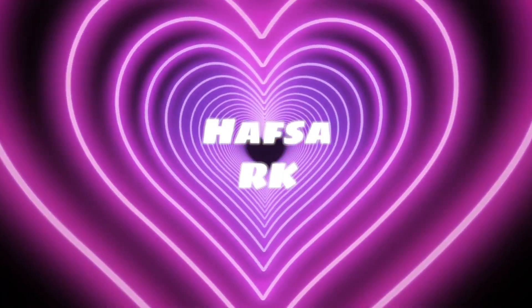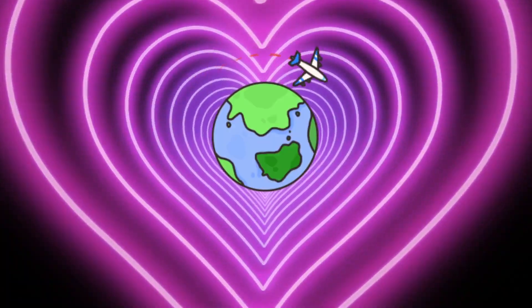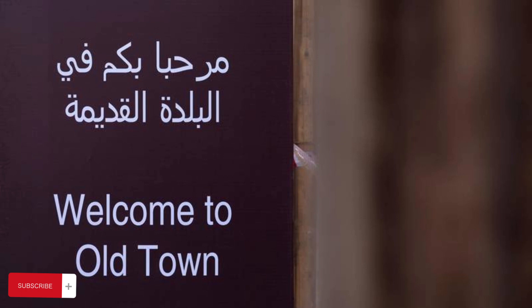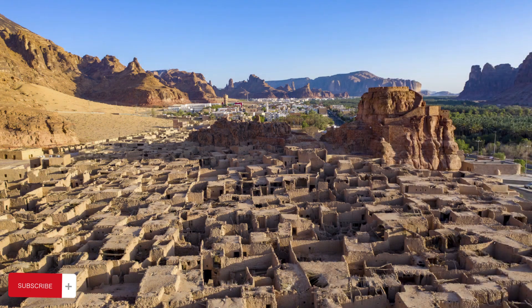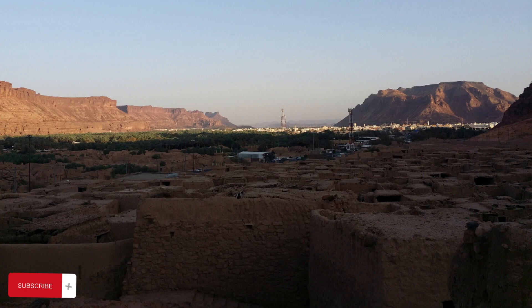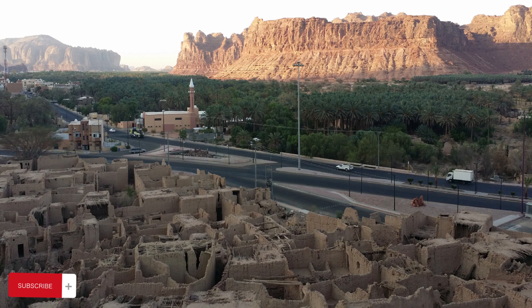Assalamu alaikum everyone, welcome to my channel. If you like to travel and love to explore the world, then you are on the right channel, so please subscribe. Come with me — in this video I'll tell you the history of Al-Ula, which is in Saudi Arabia in the Medina region. I will also tell you about the old town of Al-Ula village and the Al-Izam Mosque, which is very important in our history.